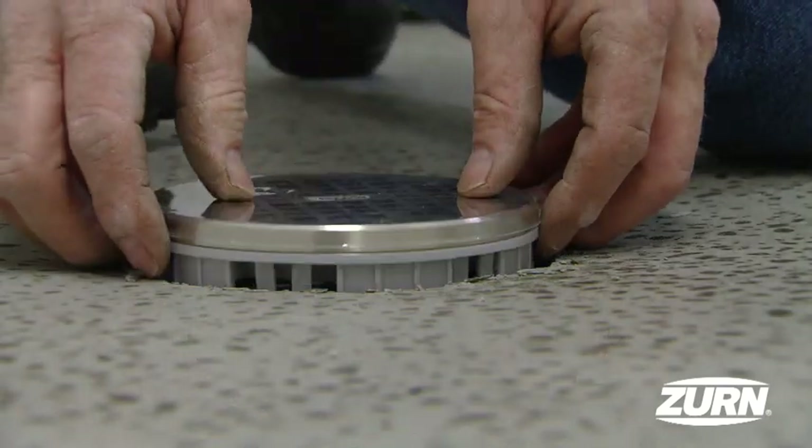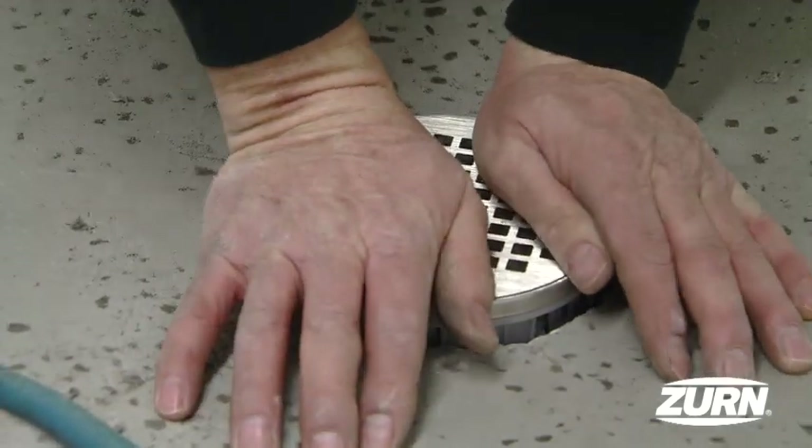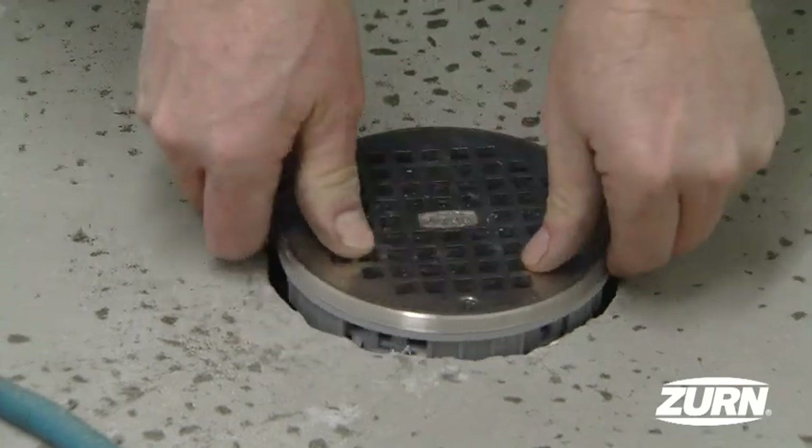Once you set the top, that was the difference on this one. It was easier to set, it was easier to click in, and it was less cleanup at the end.